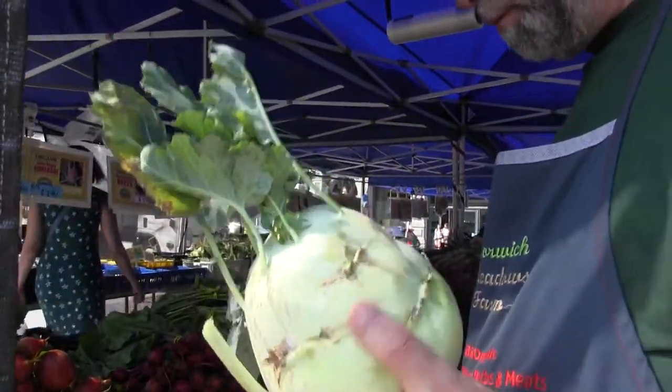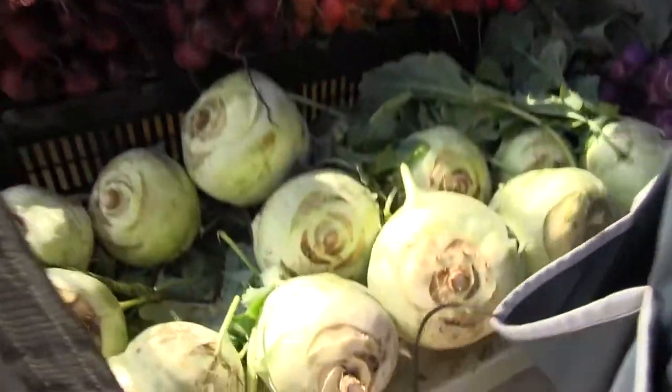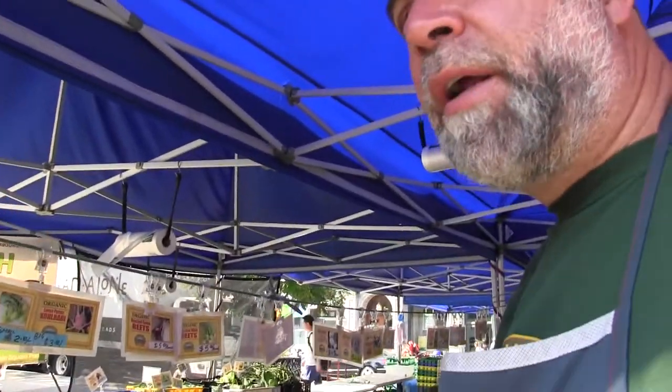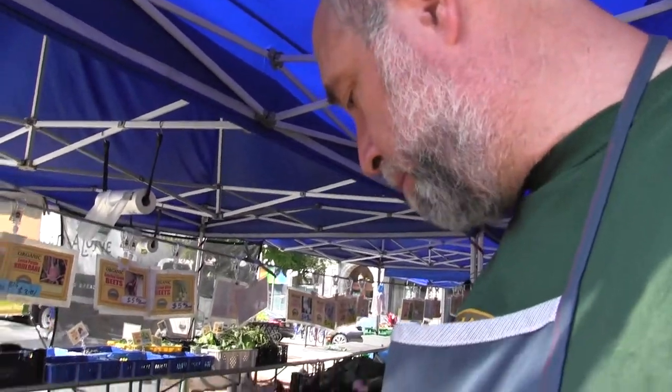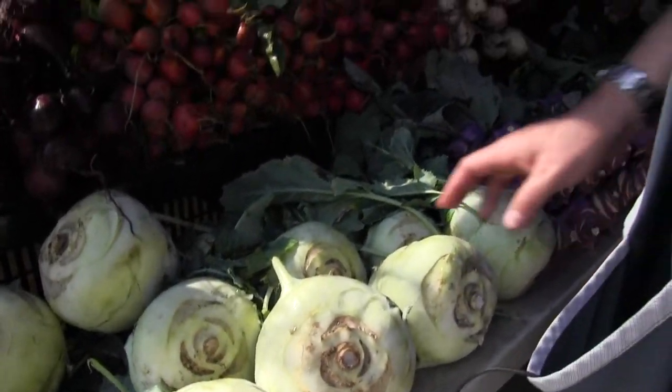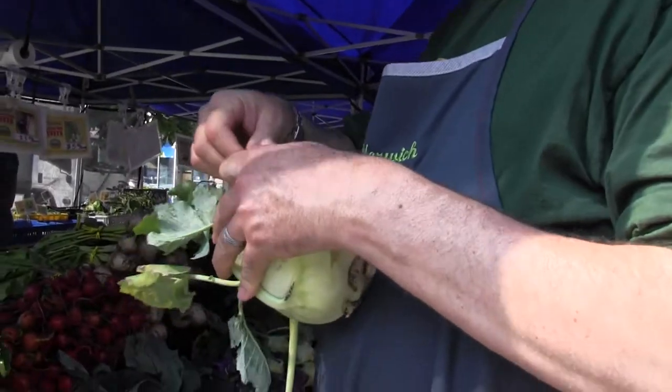Kohlrabi is one of my favorite vegetables because it's reminiscent of my childhood, when we would make dishes out of cauliflower and the stem of the cauliflower is what all the kids coveted getting from our mother — it had a crunchy sweet flavor. Kohlrabi is even better because it's sweeter and crunchier. It's in the same family as cauliflower and broccoli.